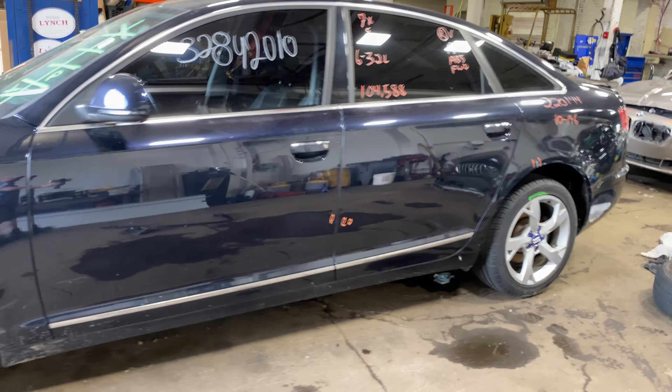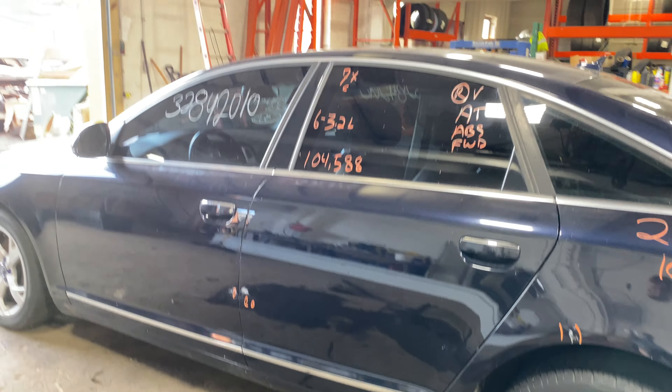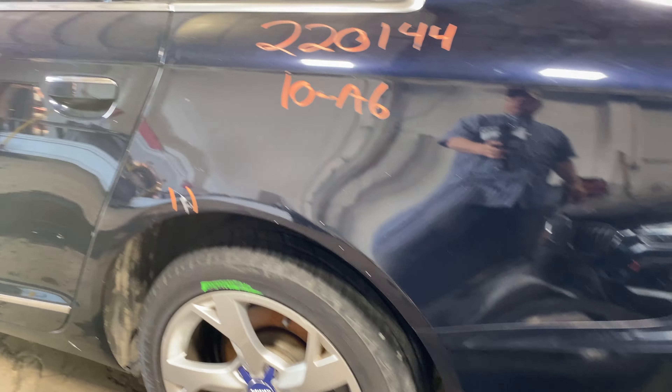Today we do have a 2010 Audi A6. 104,000 miles on that 6 cylinder, 3.2 liter. This is a front wheel drive.